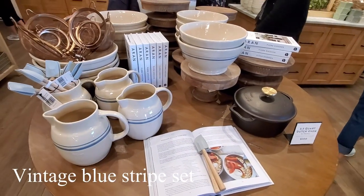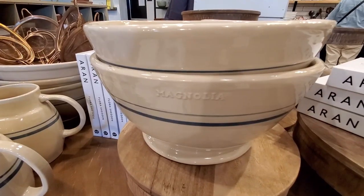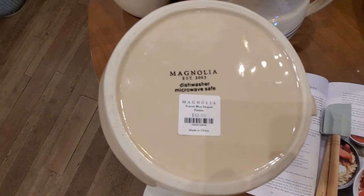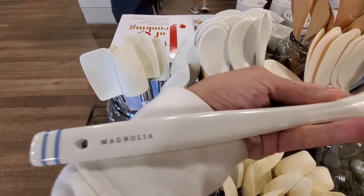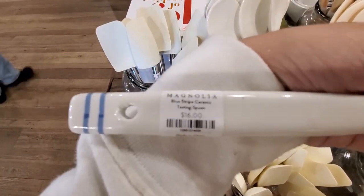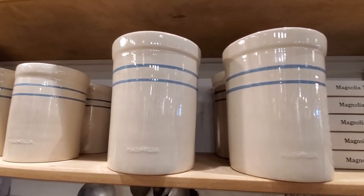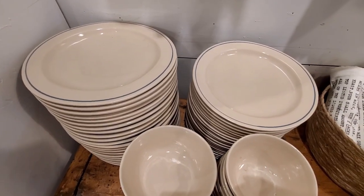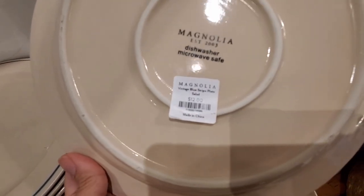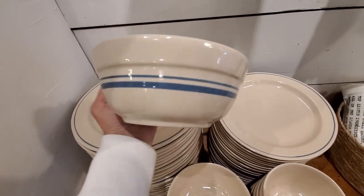This vintage blue stripe set is definitely on top of my list. They are inspired by vintage crockery found at an antiques fair, and this collection is made exclusively for Magnolia. It features hand-painted parallel lines in a French blue hue. I love the blue tone and that cream classic color. They have crocks, plates, bowls, and a pitcher — the bowls come in four different sizes. This set is a must-have if you like to collect vintage inspired pieces.